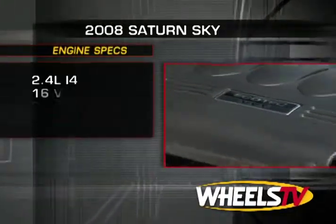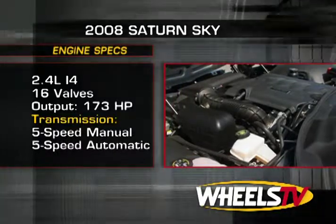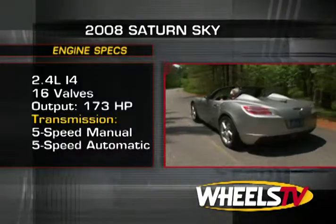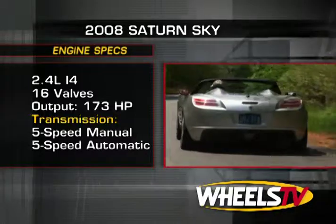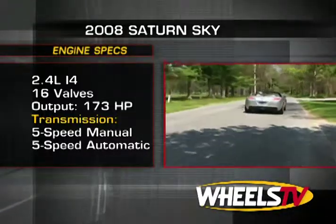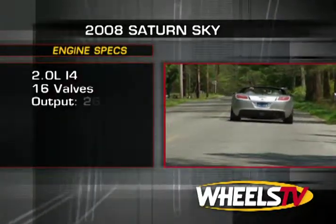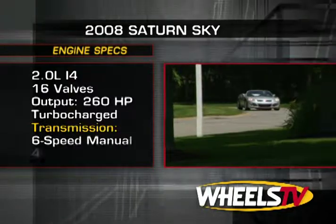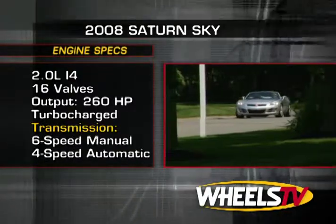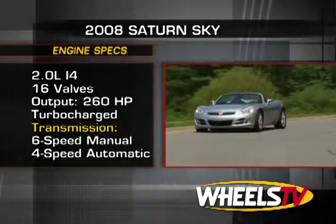The base Sky is powered by a 2.4-liter 16-valve 4-cylinder with 173 horsepower that drives the rear wheels via a manual 5-speed or optional 5-speed automatic transmission. While this combination is sufficient to attain a 0-to-60 time of 7.2 seconds, those drivers willing to step up to the 2-liter turbo Redline version packing 260 horsepower can count on going from 0-to-60 in just 5.5 seconds.